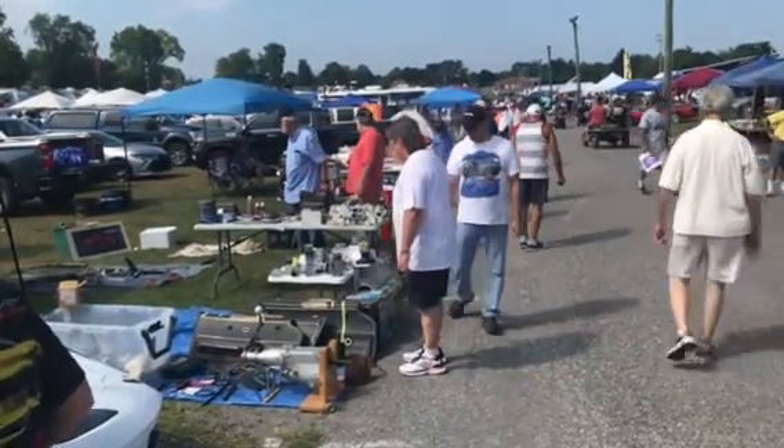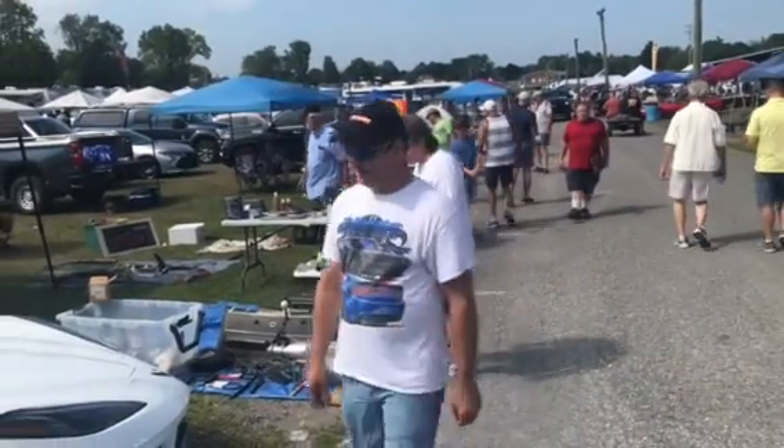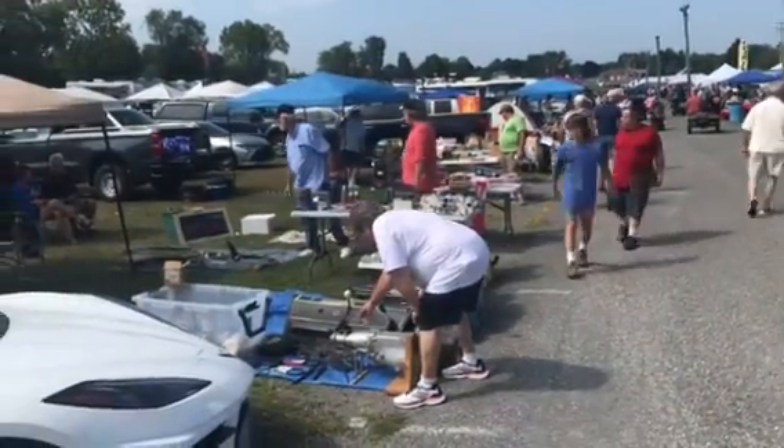Welcome to the Hillbilly Hoarder. This weekend we're up here at Corvettes of Carlisle. We're going to walk down through this row of Corvette parts — just try to keep up.